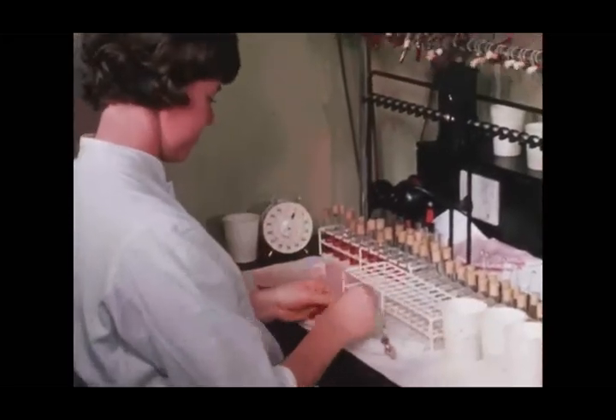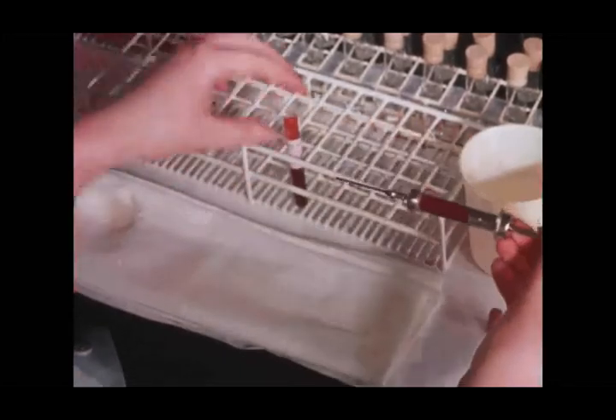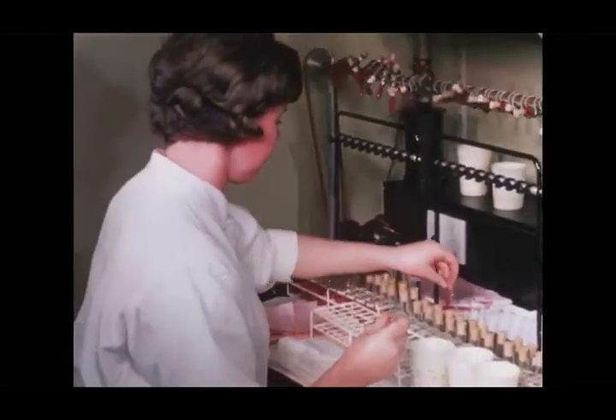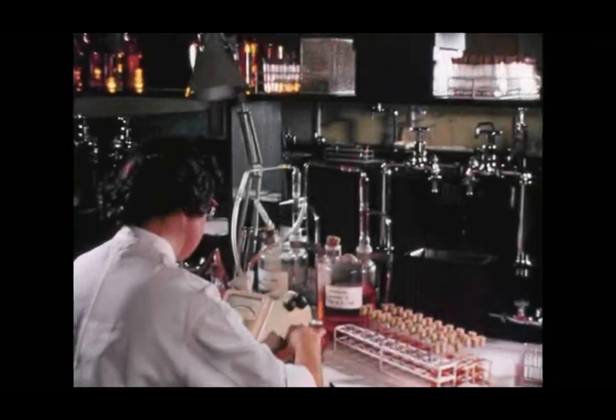To ensure that the blood cells are still homogeneously mixed in the plasma, it may be expedient to use a special mixing apparatus in which the tubes holding the blood samples slowly rotate. Here, the homogeneous blood for determination of the sedimentation rate is being pipetted off.